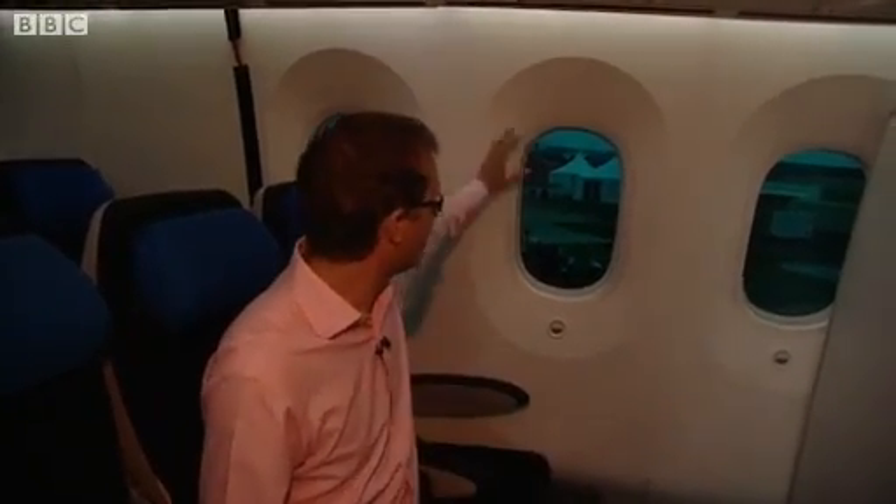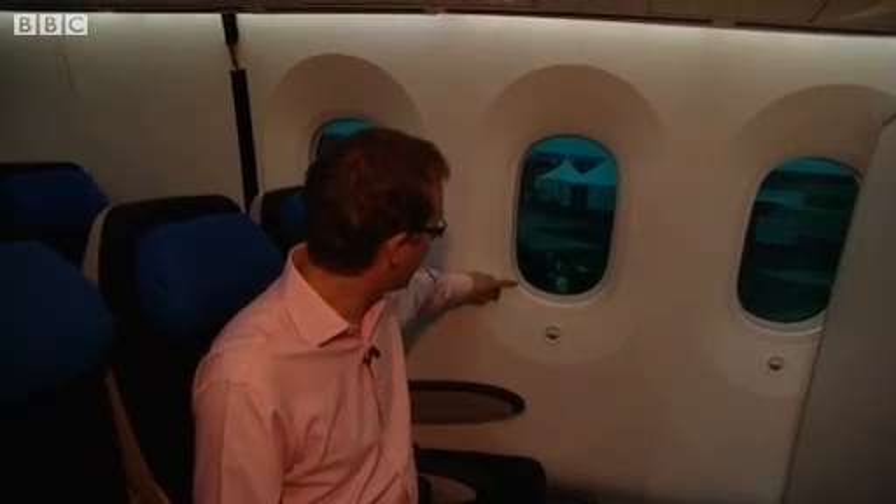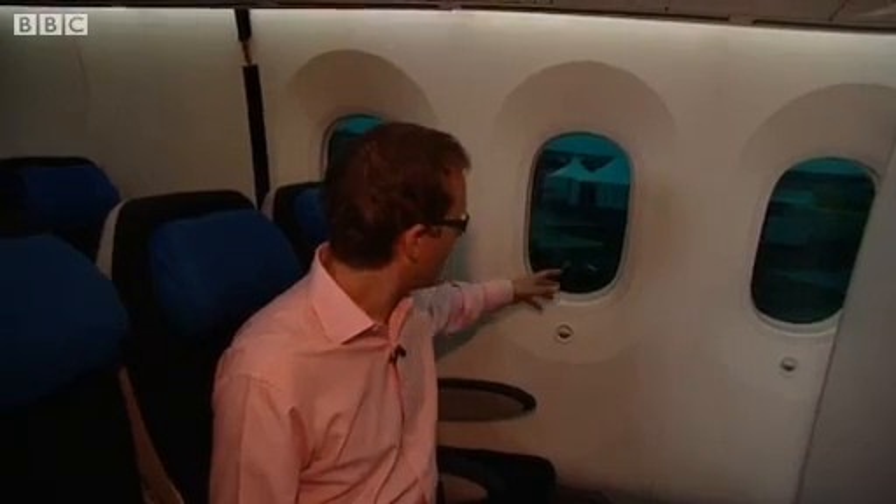The pressure in the cabin is at a higher pressure than it would be in a normal aeroplane. And what Boeing say is that that means you'll arrive a bit more refreshed than perhaps you would otherwise be after a long journey. It's got more oxygen in the atmosphere, so that's better for you. And you can see the window is tinted down pretty much all the way now.